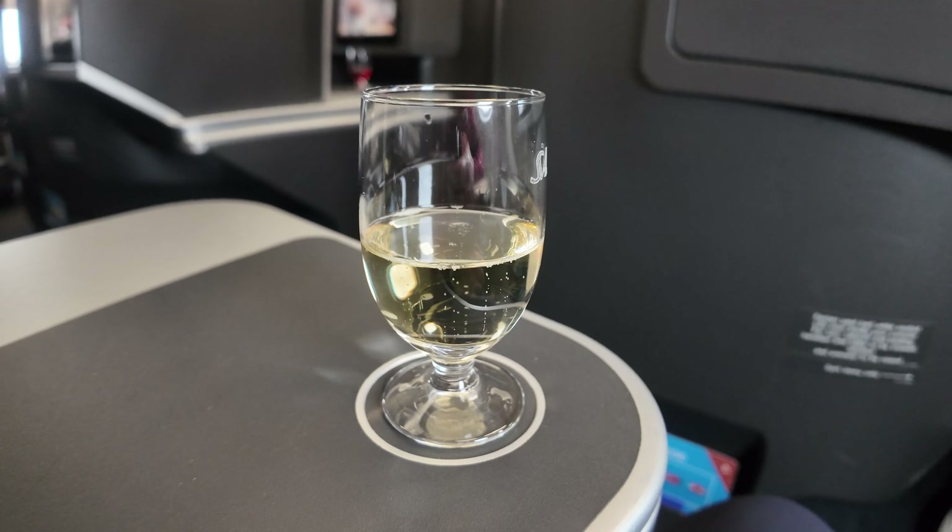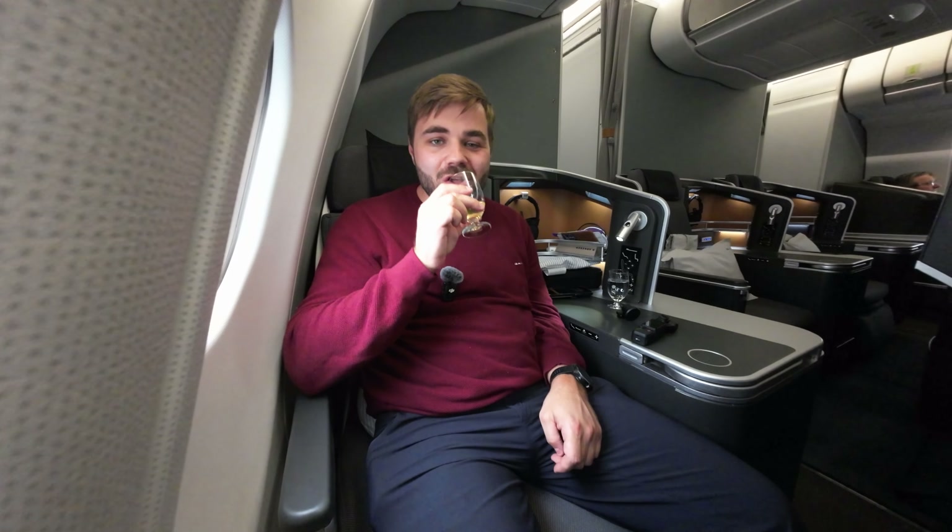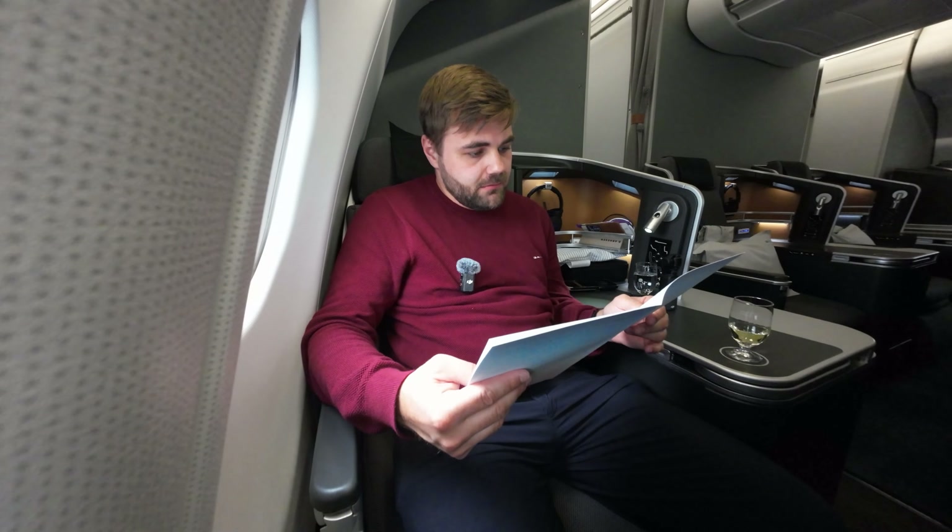Shortly after settling in, we were offered a welcome drink with the choice of Heidsiek 6 champagne, juice, or water. The menus were also distributed. Since this was a night flight, the crew kindly asked if I wanted to be woken up before breakfast or if I preferred to sleep through until landing.